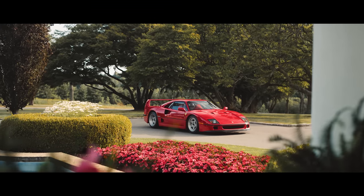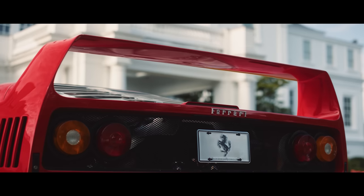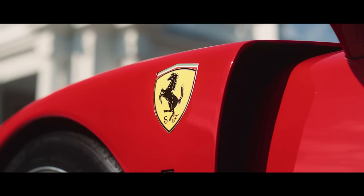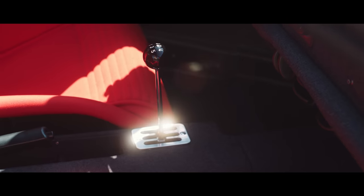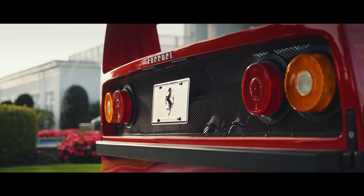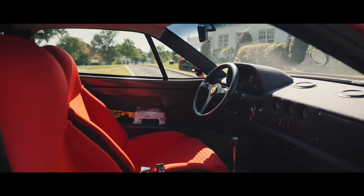This immaculate, beautiful F40 belongs to lifetime Ferrari fan Jerry Levy, and he's kindly lent it to us today to remind me what this outrageous road racer is all about. Although to be honest, it's such a wild car that every drive I've had in F40s is etched forever in the mind. Let's just say the F40 leaves an indelible impression.